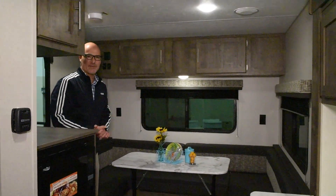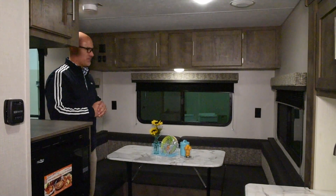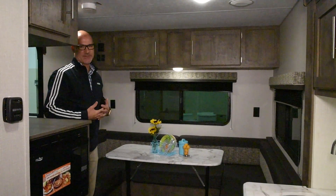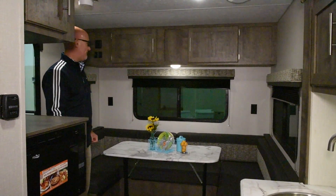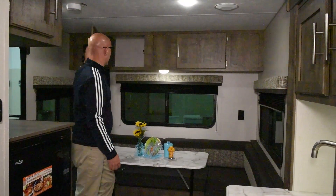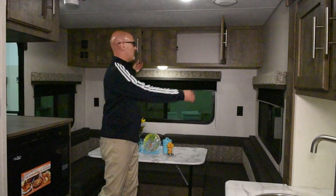Coming back inside here, we're in the Escape 181RD, our newest floor plan. What I'm excited about is the storage space you get in this size of a unit. You get tons of overhead storage, basically the full length of the whole coach in the back — all storage.